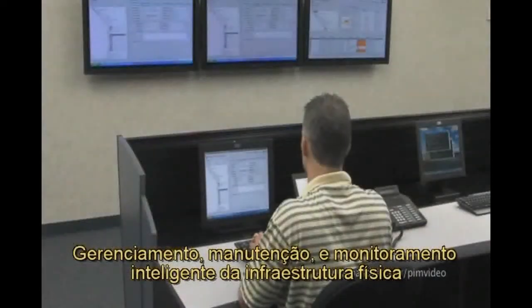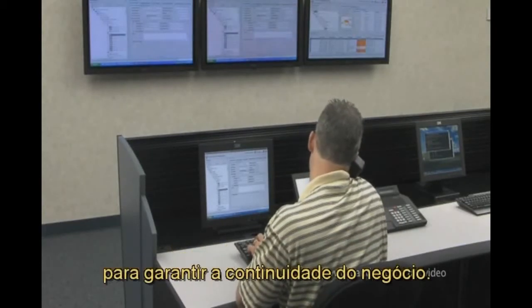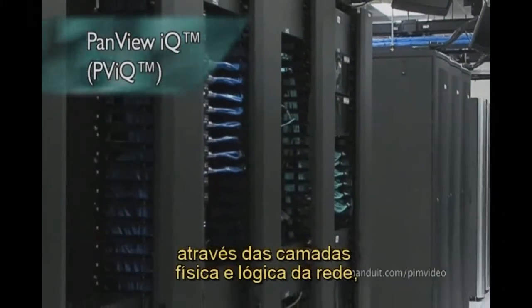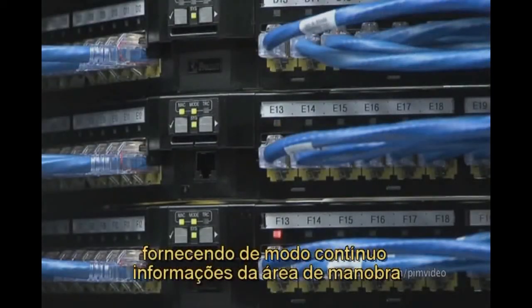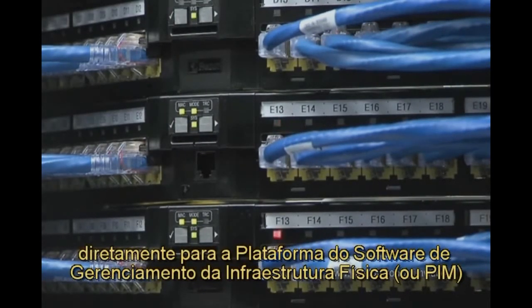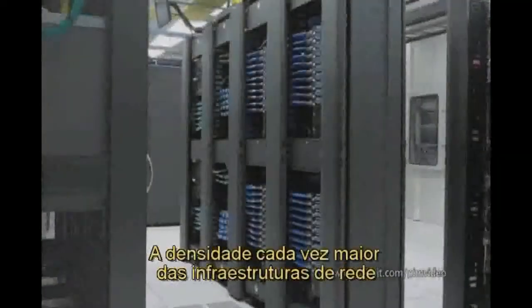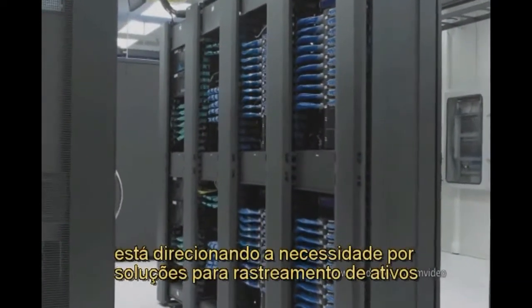Intelligent management, maintenance, and monitoring of the physical infrastructure have taken on new levels of importance to ensure business continuity. Panduit's PandvuIQ hardware enables infrastructure management across physical and logical layers of the network, seamlessly delivering patch field information directly into the Physical Infrastructure Manager, or PIM, software platform, for enhanced network reliability and security.